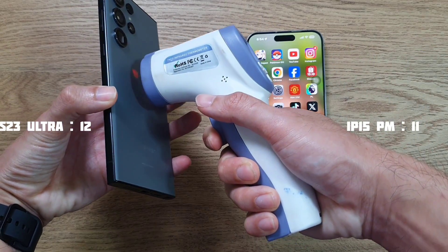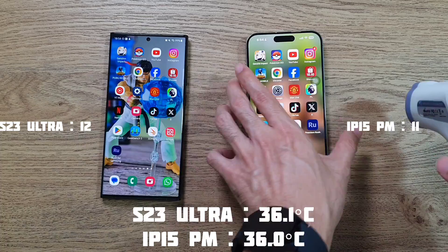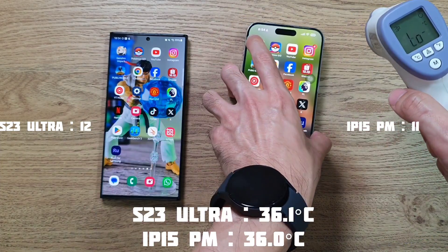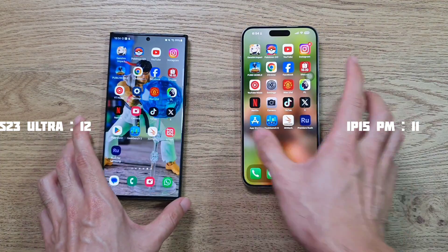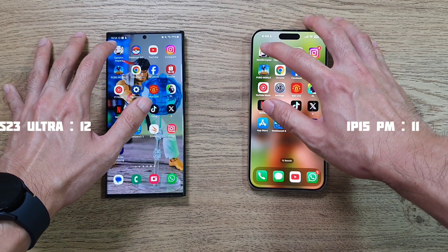Now let's look at temperatures after the speed round - the S23 Ultra is at 36.1 degrees, definitely getting warmer, and the iPhone 15 Pro Max is at 36 degrees. Very similar on both phones. Now let's do a RAM test.